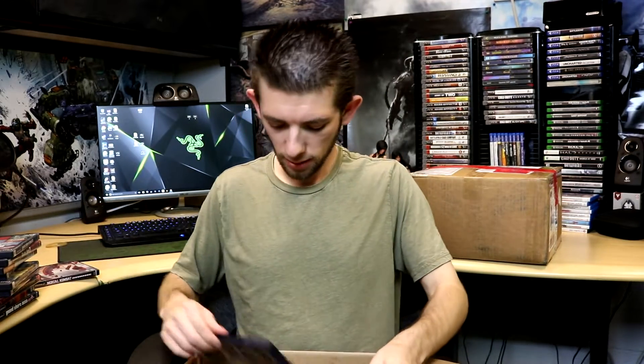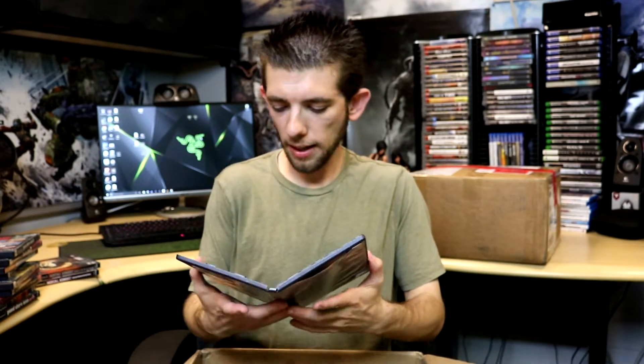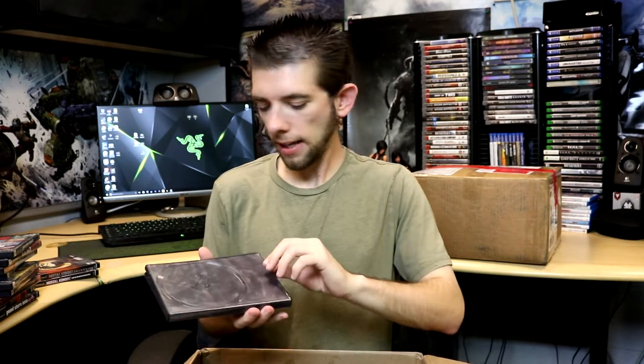All of these are definitely dirty. We have Mortal Kombat Armageddon — this case doesn't have a game in it, it might be in the PS2 itself since that was likely used for the stock photo. Then we have Mortal Kombat Deception, and one more game: Jak 2. That one doesn't have the original cover art either, and the missing disc is probably in the PS2 system.